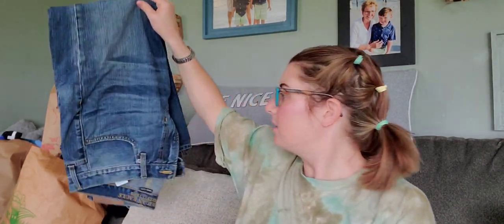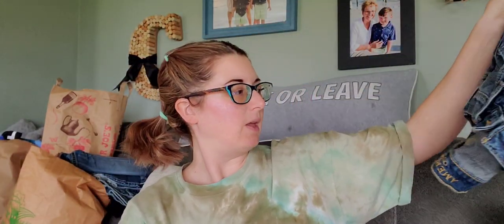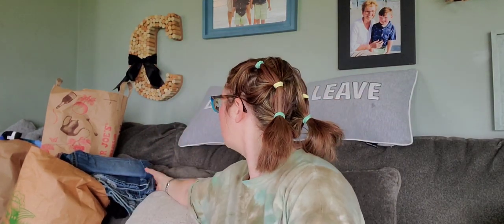Someone also donated stuff from a stitch fix subscription. I went to the men's section too — I love selling men's. I picked up a pair of American Eagle original straight jeans in a size 33x30, just a nice medium wash. Nothing super significant, but solid.